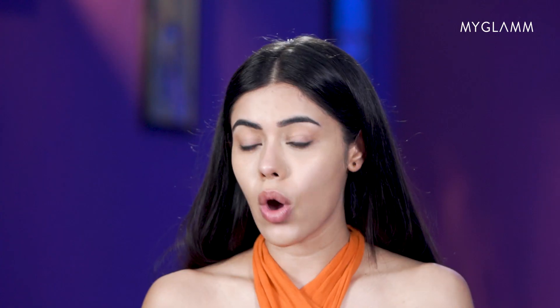Yes, you heard it right! I'll be using some products and doing all steps on one side of my face and show you how you can achieve this look in 15 minutes vs 5 minutes on the other side of my face.